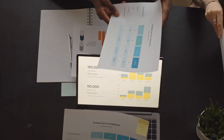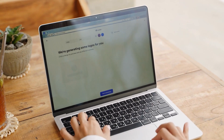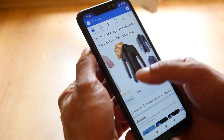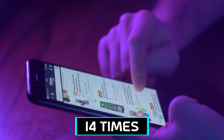These days, almost all businesses need good creative content to stand out, and Ad Creative AI offers a huge advantage in this field. This tool helps make ads that are more likely to get people to buy things or click on them. In fact, businesses using it have seen their ads work up to 14 times better than before.